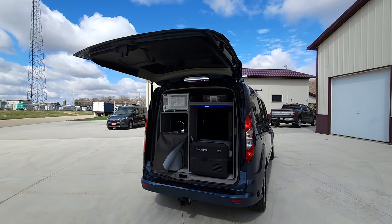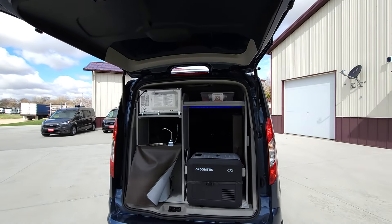That's the lift gate in the back, which works great as an awning.